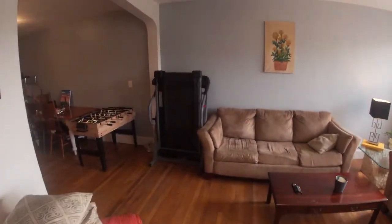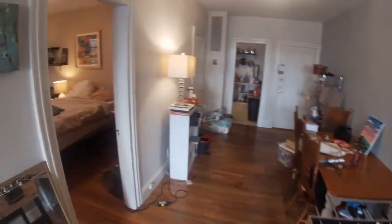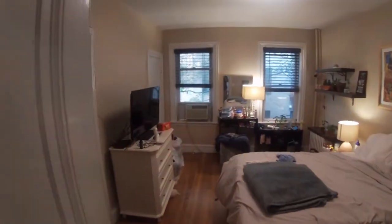Stepping back into the dining room and living room. Now the dining room. And bedroom number two — the back bedroom.